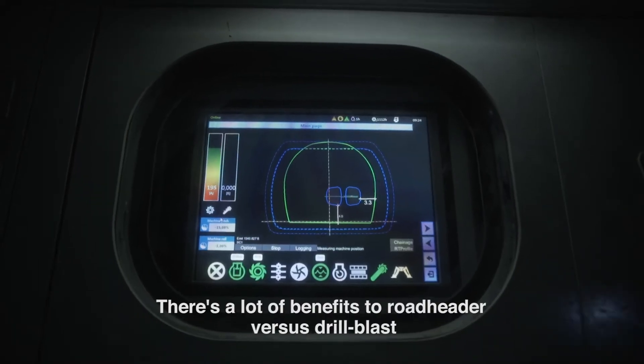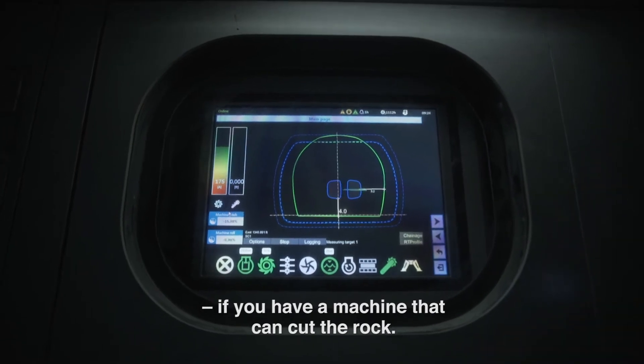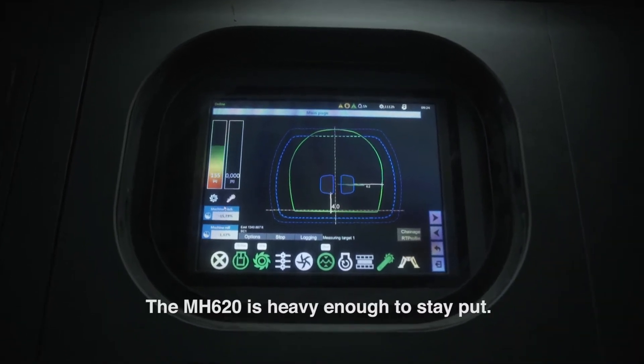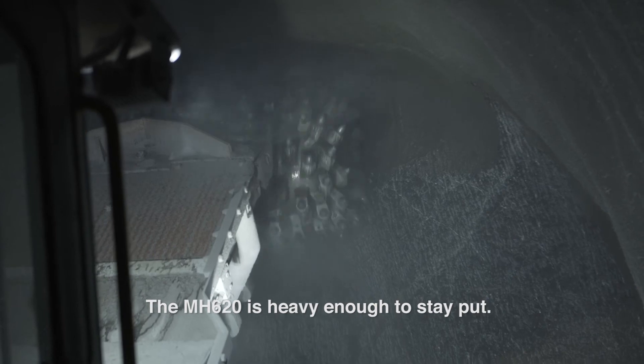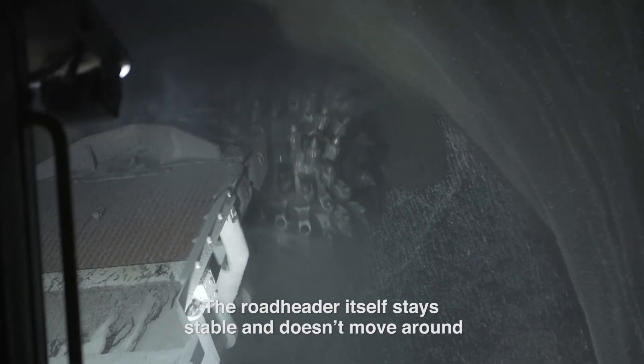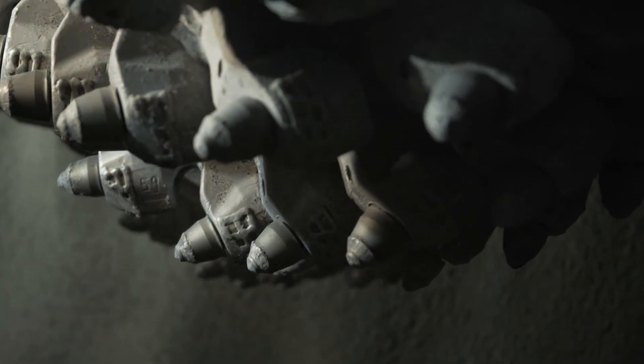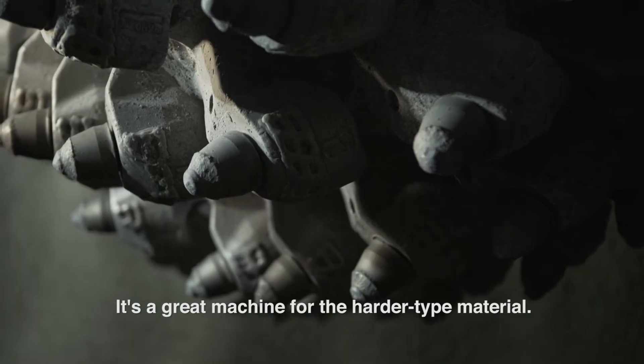There's a lot of benefits to road header versus drill blast if you have a machine that can cut the rock. The MH620 is heavy enough to stay put. The road header itself stays stable and doesn't move around and jump around and beat itself to death. It's a great machine for the harder type material.